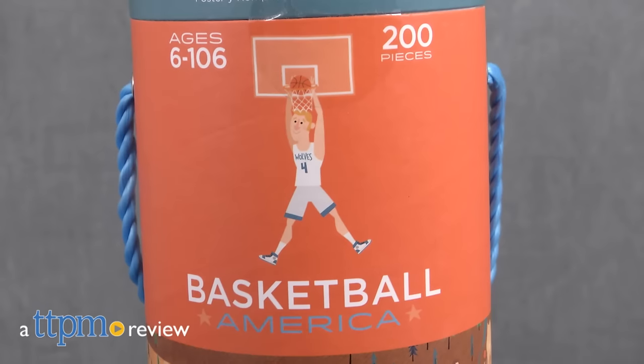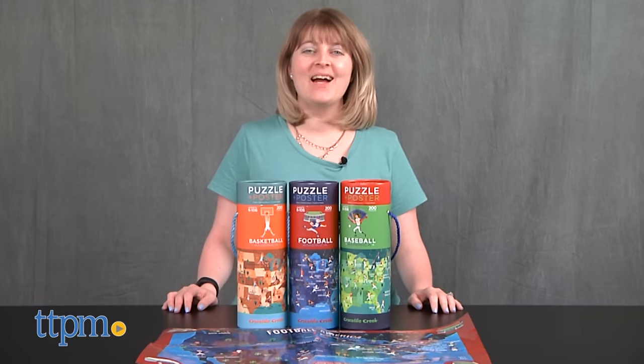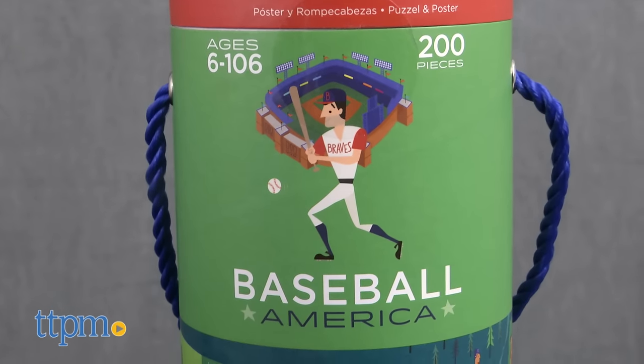These puzzles will be a home run, slam dunk, and touchdown for sports fans. Hi, I'm Laurie from TTPM, here with the Baseball America, Football America, and Basketball America poster puzzles from Crocodile Creek.